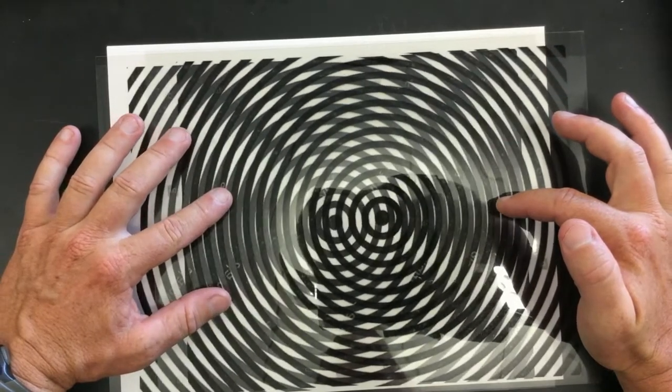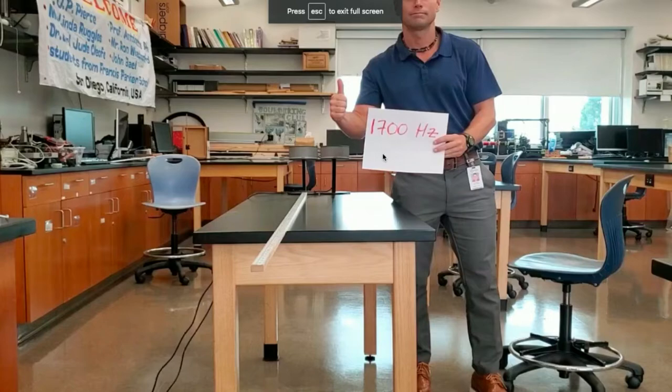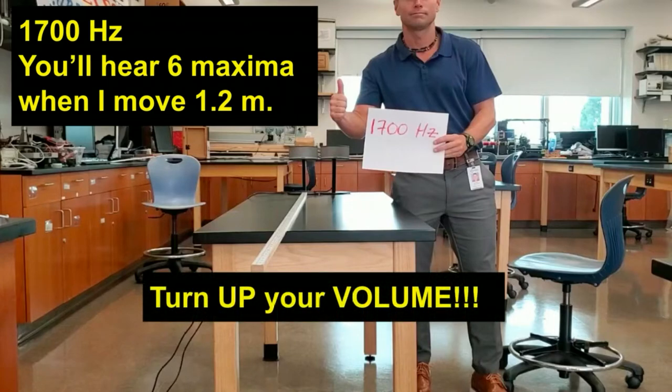So when you're standing here, you'd hear changes as you move the speaker. First, I'm going to play a 1700 hertz tone from these two speakers. I'm going to move this speaker toward you a distance of 1.2 meters. The thing to look out for is you're going to hear six maxima — six places where the volume is loudest — when I move 1.2 meters. Be sure to turn up your volume so you can hear this.